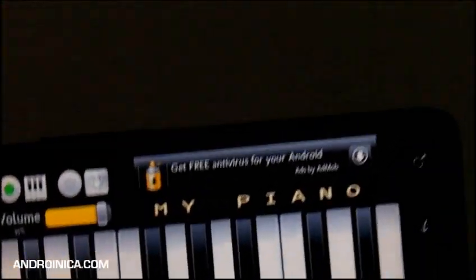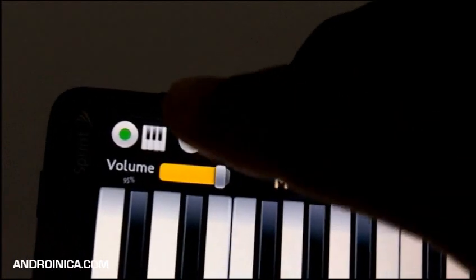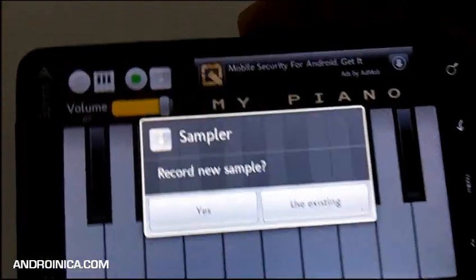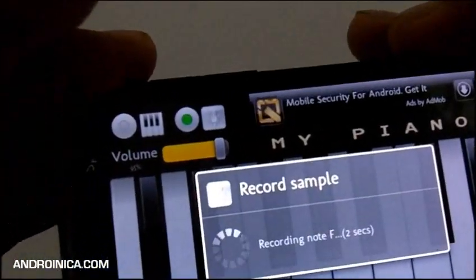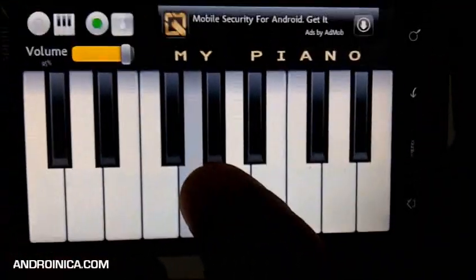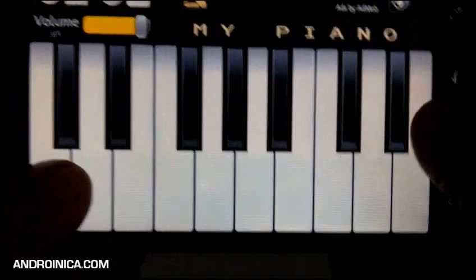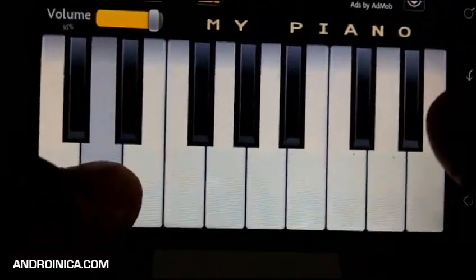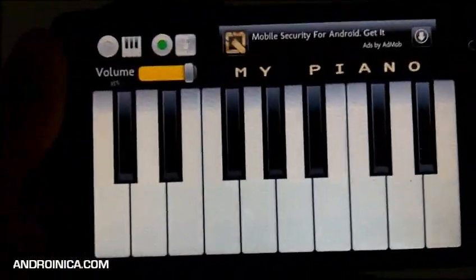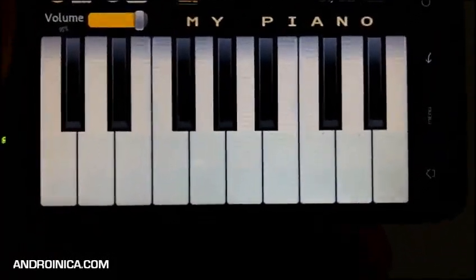The really cool thing is you can record your own sample — it's only two seconds, but you can still record. Say I had a violin in the background, I can tap this, press yes, and it will record it. I'm going to record a vocal sample now. Play around with it, be creative, have fun — it's called My Piano and it's available for free in the Android Market. You can lose a lot of time just creating your own little melodies.